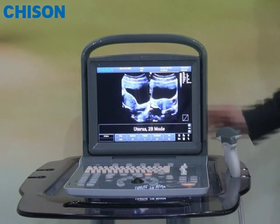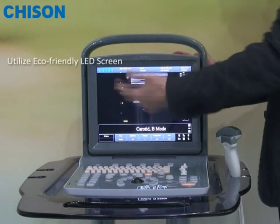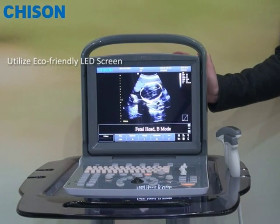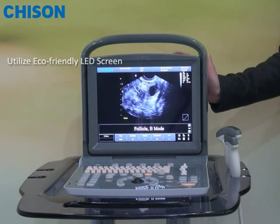In addition, we also made big efforts with the monitor. Instead of saving cost by using a low-cost LCD screen, we are probably the very first company to utilize an eco-friendly LED screen monitor in such an entry-level black-and-white system.